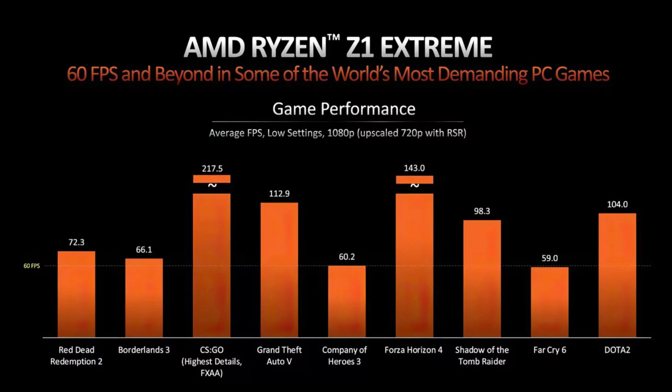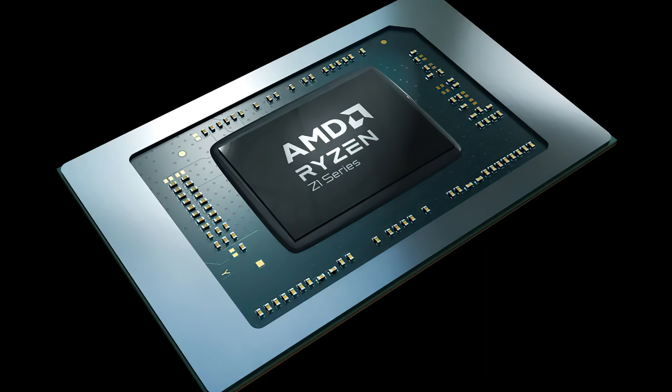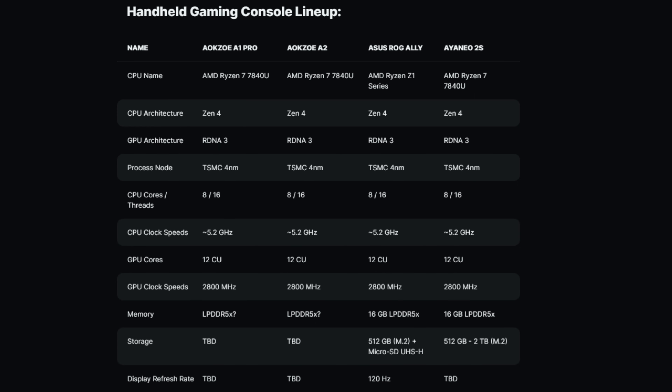The Z1 Extreme version really is extreme and takes it to the next level if you're willing to pay that premium. WCCF Tech also has a versus comparison chart so you can compare the latest models side by side.